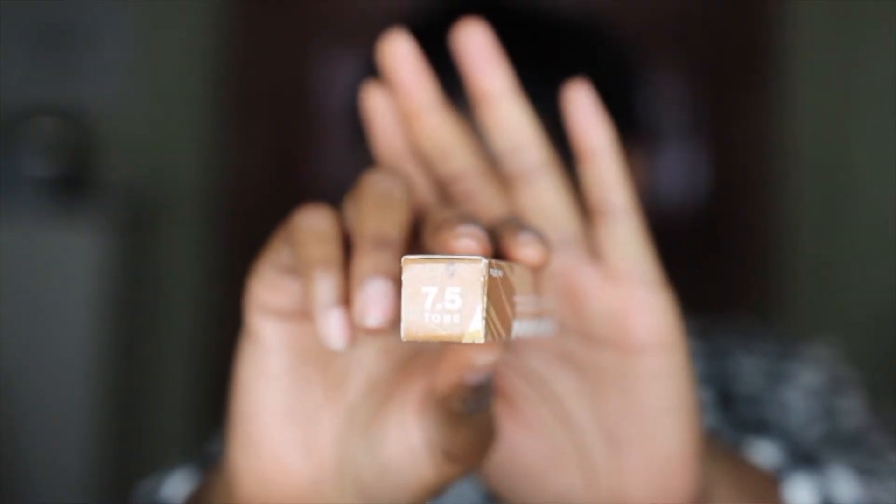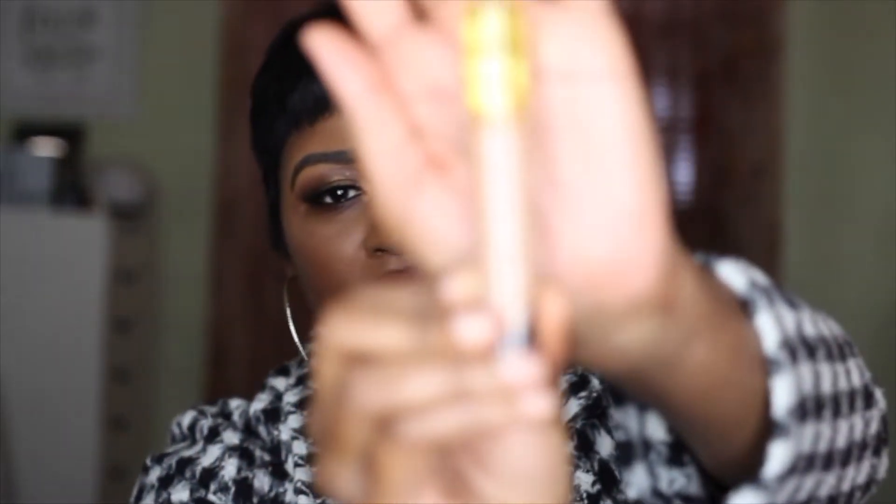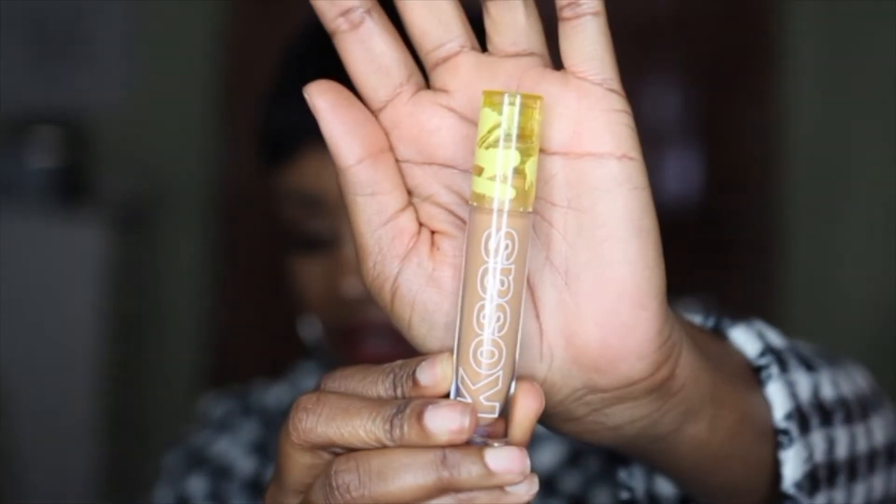The next product is a new concealer — I've been hearing nothing but great things about this. It's the Kosas Super Creamy Plus Brightening Concealer and I got it in shade 7.5. I thought this would be a really nice shade for me, not too dark and not too light. I did use this underneath my eyes today — so far so good. I still need to wear it a bit more to see if I'm really loving it, but so far not too bad.